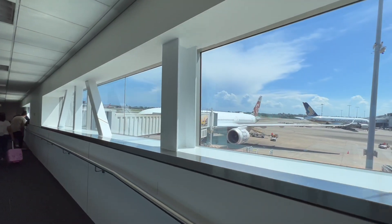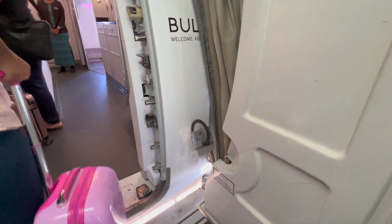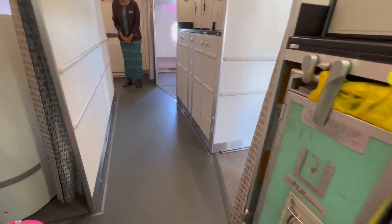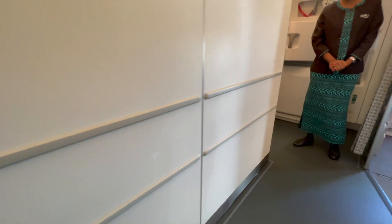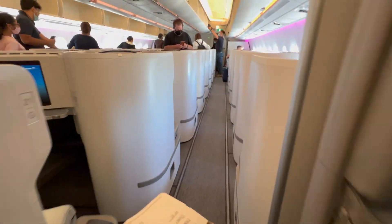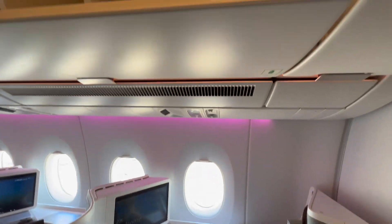The aircraft taking us to Nadi was an Airbus A350 delivered to Fiji Airways in late 2019. Business class on the Fiji A350 is in a single forward cabin laid out in a 1-2-1 configuration. Personally I quite like the cabin design and finishes — it looks fresh and clean with an off-white and browny-grey colour scheme.